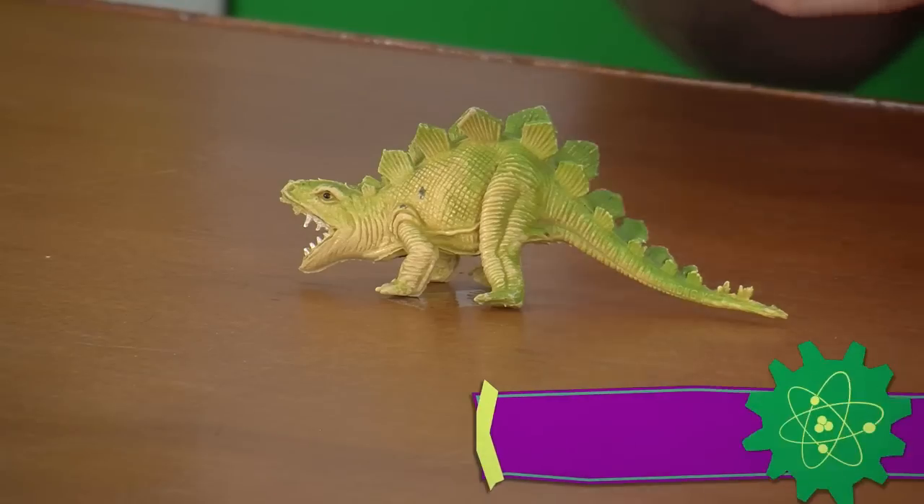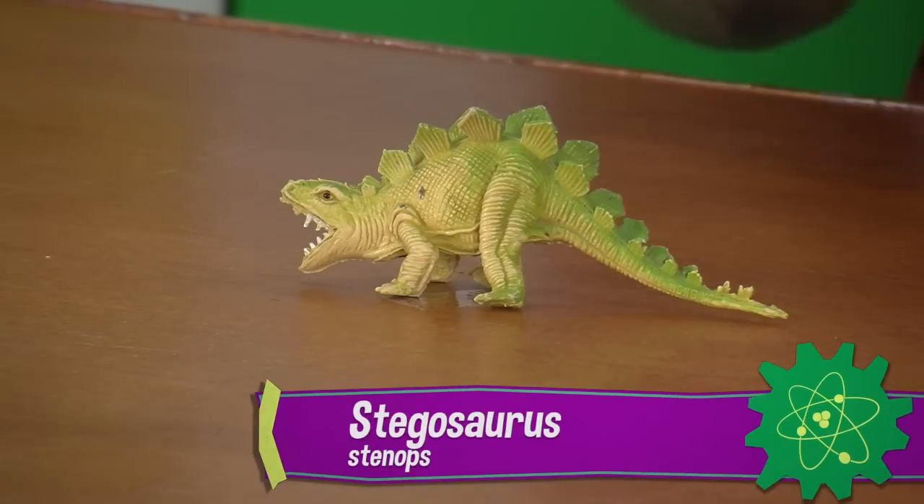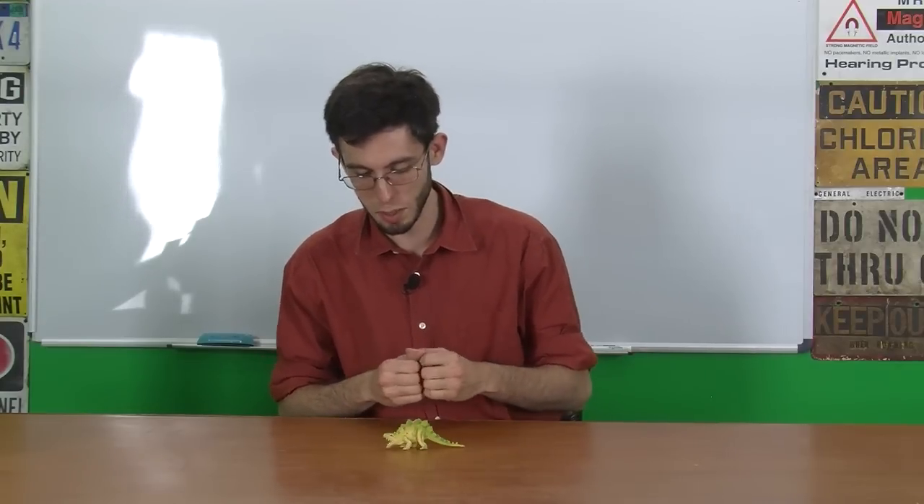I feel reasonably confident in assuming that this is a Stegosaurus, or at least is supposed to be a Stegosaurus. There's a lot wrong with it, so let's get right into it.